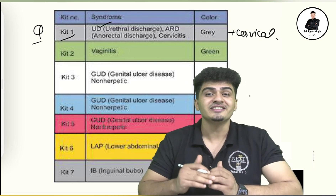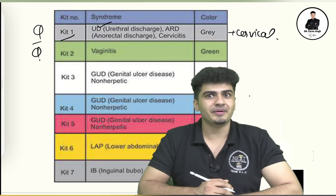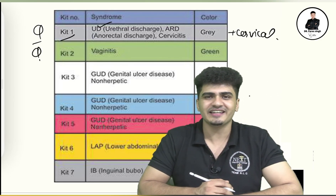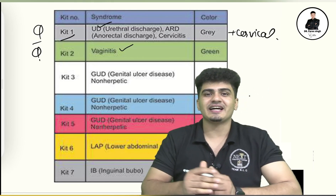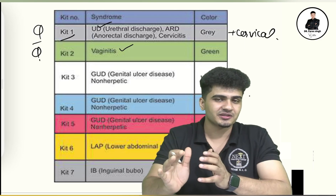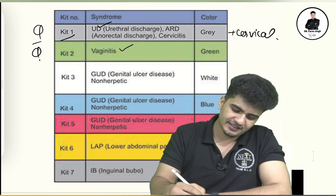Kit number two is the green color kit, and it is used for vaginitis — that means green color discharge. So the green kit is for vaginitis.